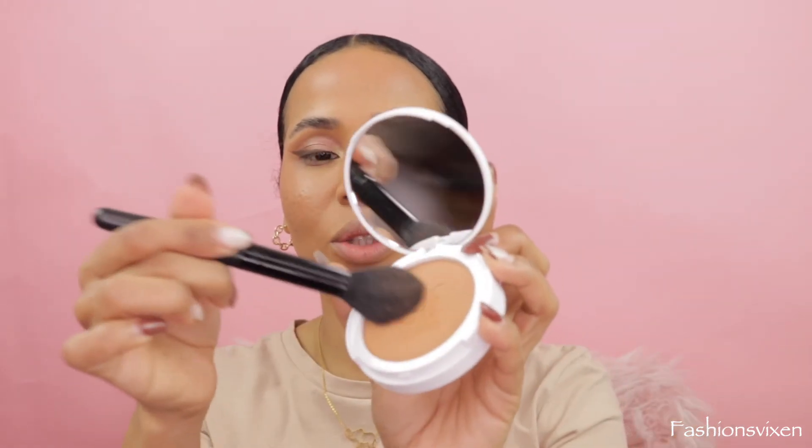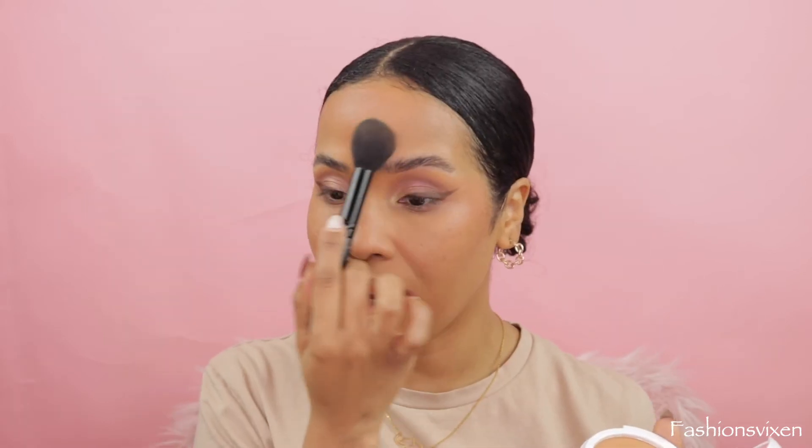I'm going into the e.l.f. Camo Powder Foundation in medium 375N. Let's do a little test — things have not been going right for me today. It's definitely helping with the oils seeping through my foundation. The only problem is it's a lot darker, so to not ruin the look I'm just putting it in certain areas.